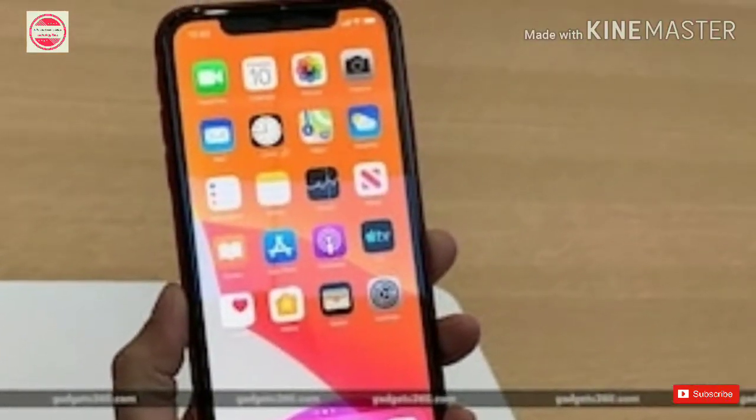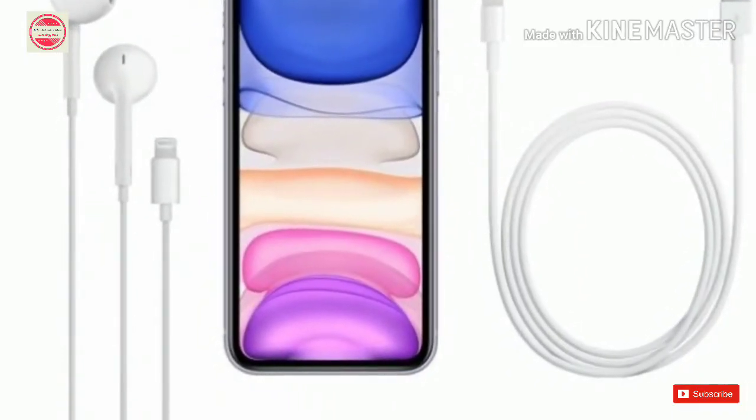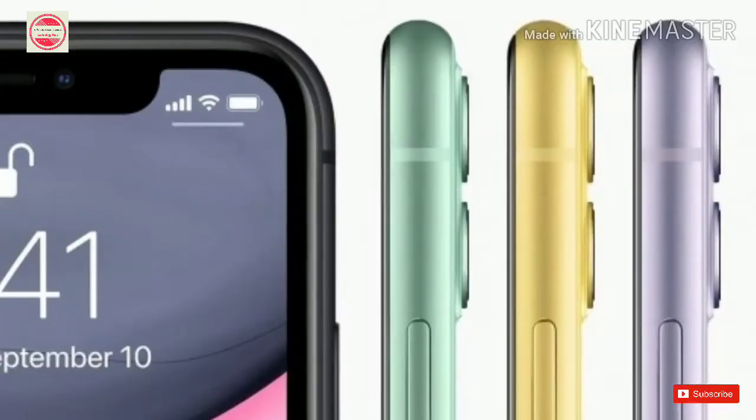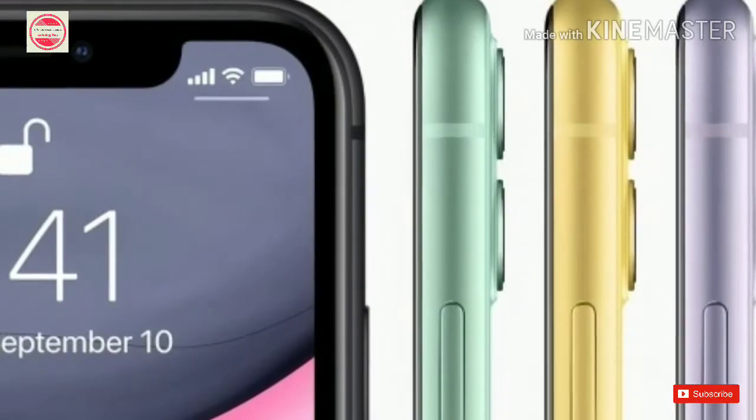To give you a reference point, in our review, iPhone XR easily lasted a full day and the phone went on for over 13 hours in an IHD video loop test. Apart from the Apple iPhone 11, the company also introduced the new iPhone 11 Pro and iPhone 11 Pro Max smartphones.